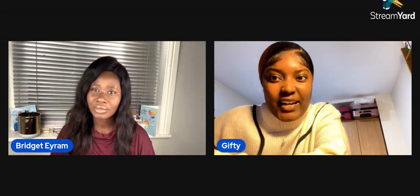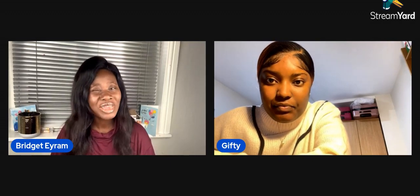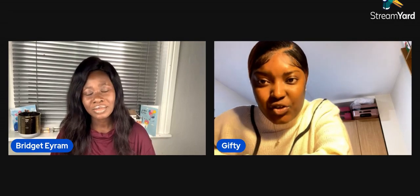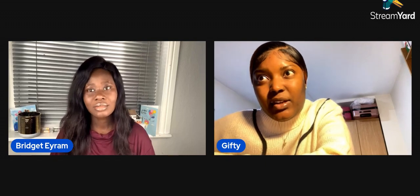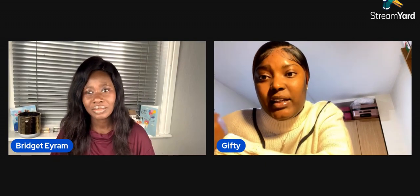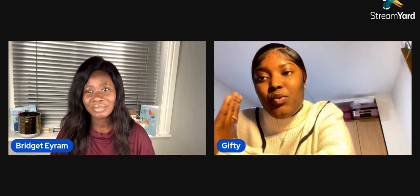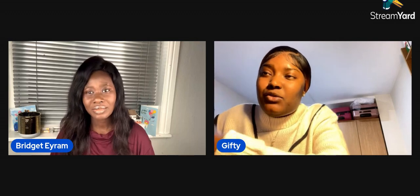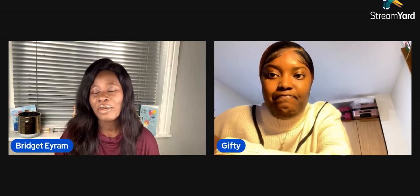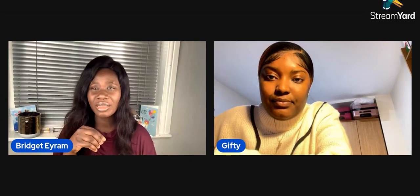Which IELTS did you write? IELTS UKVI Academic. Why UKVI Academic? I consulted my lecturer and he said I'm supposed to write the UKVI, and the academic version is good because I can use it for both further education and work purposes. If I wrote the General version, I could only use it for work, not for academics in the UK. That's why I chose UKVI.